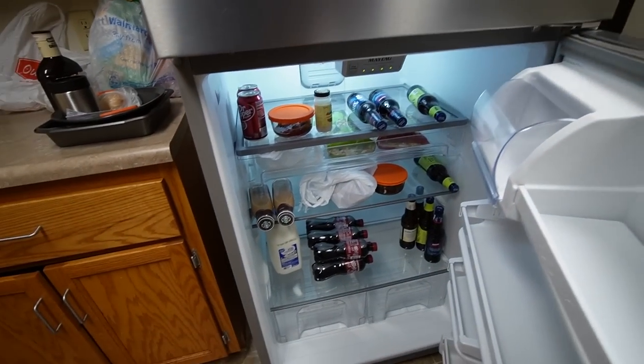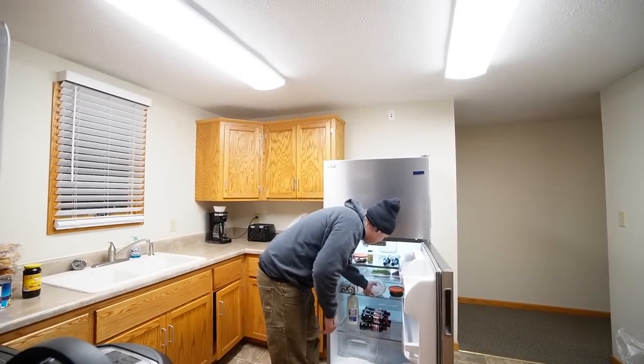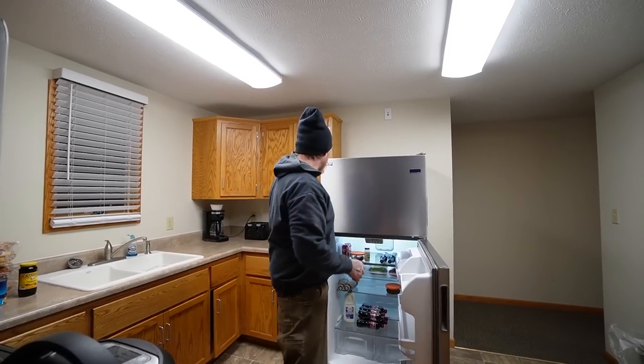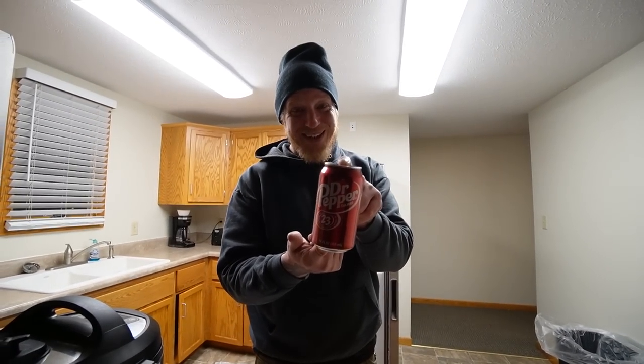We've got to get dinner started because it's going to take a couple of hours for the meat to cook. My wife is going to explain what recipe we're making tonight, since she kind of came up with it. We've got an instant pot here and a bunch of food and drinks. The secret ingredient for the night? She just pulled it out of the freezer — Dr. Pepper! That one's mine, that one's hers.